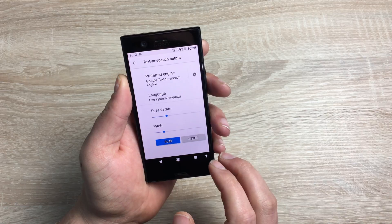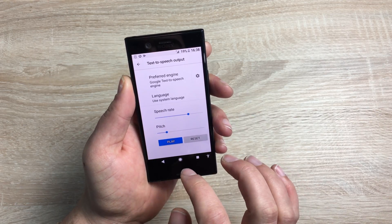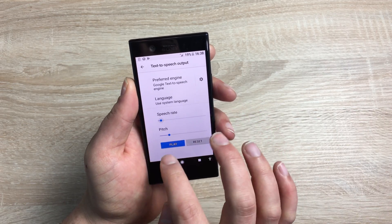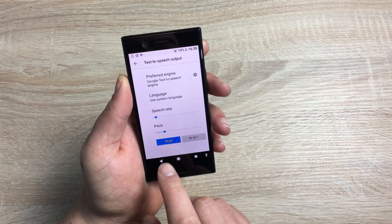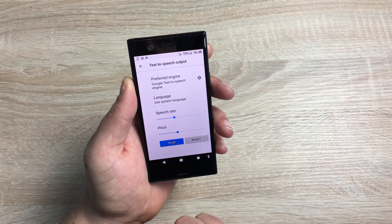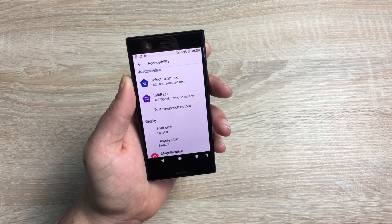You also have text-to-speech output, which lets you adjust the speed and the pitch. Some people actually use their device very fast, but you can slow it right down as well — 'This is an example of speech synthesis in English.' You can also change the pitch: 'This is an example of speech synthesis in English.' The choice is yours to change and adjust that, and I think that is a great feature.